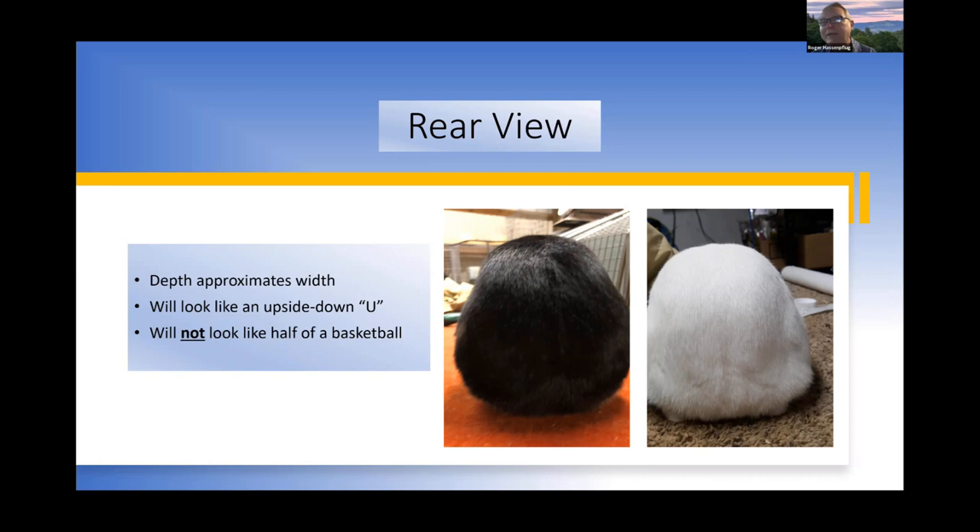From the rear view, when depth equals width these rabbits look like an upside-down U — not half a basketball. The white rabbit on the right has a slightly better hindquarter shape. If you measure from the outside of the hips to the top, those measurements should be very close to equal. The rabbit on the left shows a little hollowing where the loin connects with the top of the hip — that area should be more filled in and rounder.